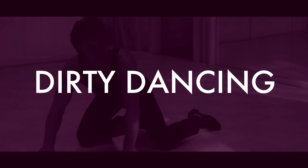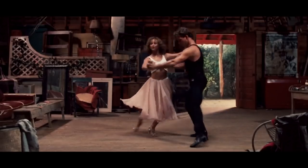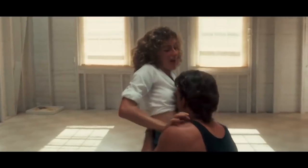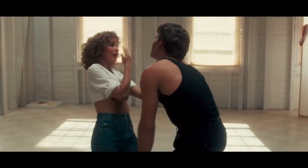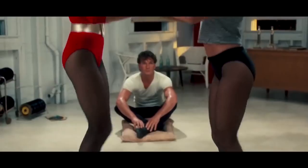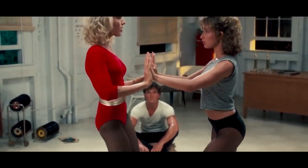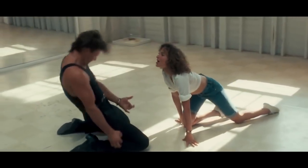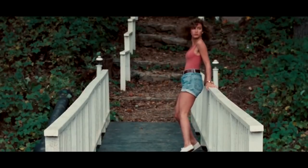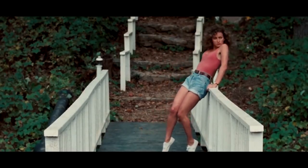Number 3: Dirty Dancing. This movie was set in 1963 and follows the story of a character named Baby who falls in love with Johnny, a holiday resort's dance instructor. And maybe it's due to the fact that this movie was released in the 80s, or that Baby's way ahead of her time — among the many outfits she wears throughout the movie, she can also be seen wearing jean shorts, an item of clothing that didn't become fashionable until the 80s.